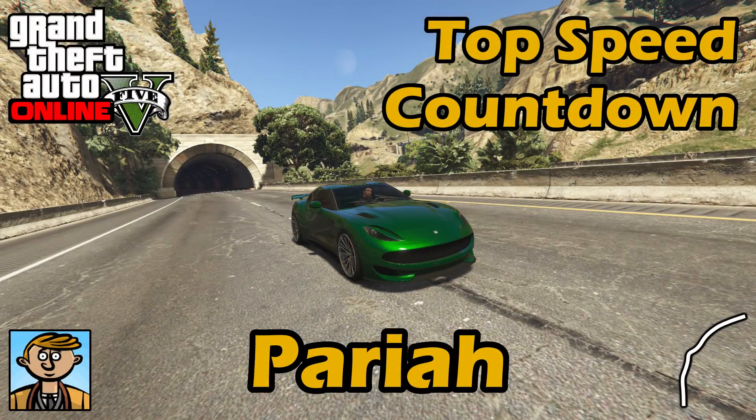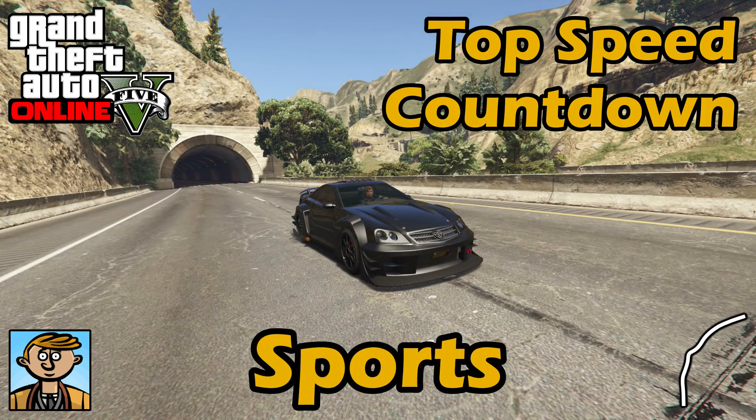Hello everyone, I'm Broughy1322 and this video serves as an update to the fastest sports cars 2017 video where I show the best fully upgraded sports cars in terms of top speed. For all the information you need about this series, check that original sports cars video, but otherwise let's see where the new Pariah, Raiden and Comet Safari fall into that list.